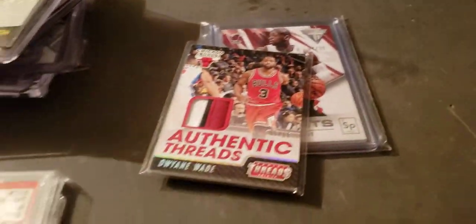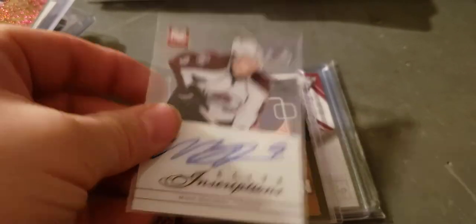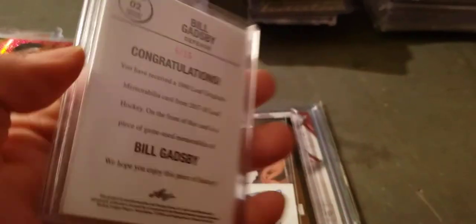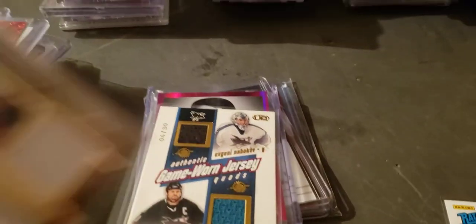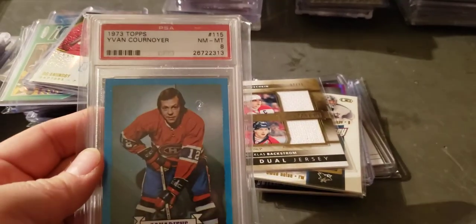A Dušan Elite, Gadsby, to 15. Nabokov, Owen Nolan — to 30. Kovalev, Patrick Marleau — the tough one. Ovechkin, Backstrom to 75, and then a Couturier PSA 8.